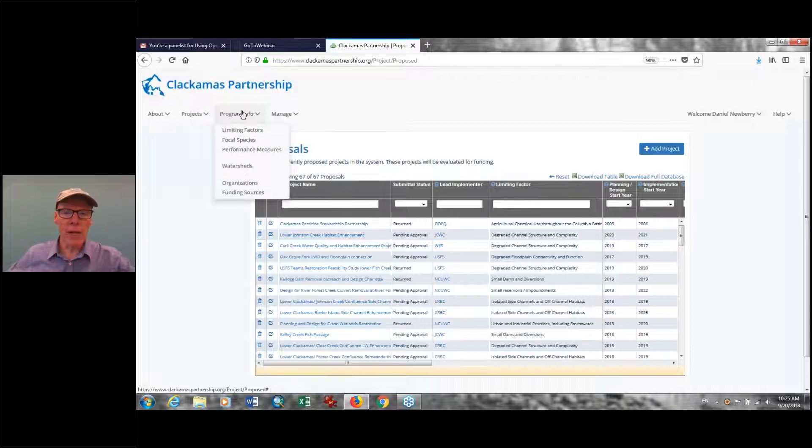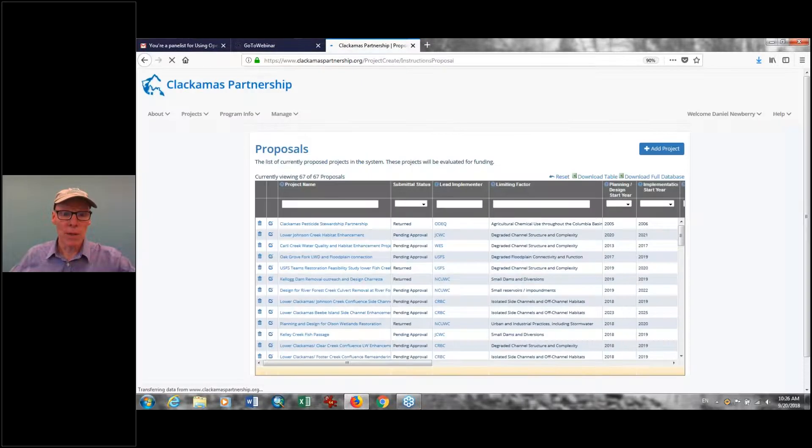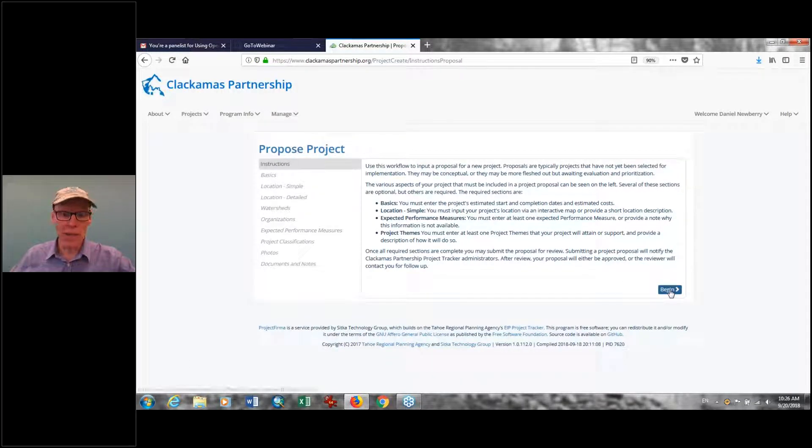Let's go through looking at a specific project. If we click on the Add Project tab, you can either add a proposal for a future project — what you do when looking for funding — or you can enter existing projects. Although we're using this to look at future projects for future funding, you can also use this to go back in time and enter a database of existing projects. That can be extremely helpful for agencies and watershed councils to see what's been done nearby — click and go into map view.